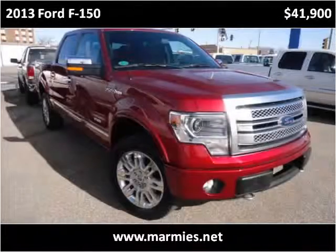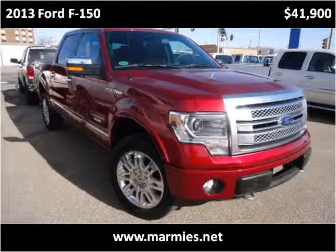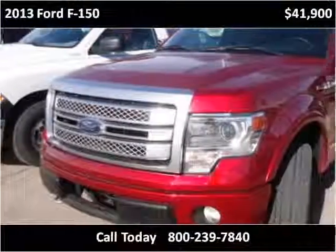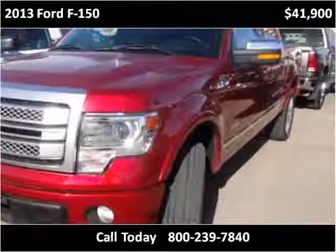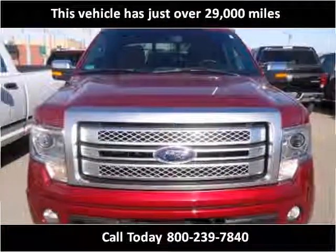This 2013 Ford F-150 is available from Marmys. This vehicle has just over 29,000 miles.